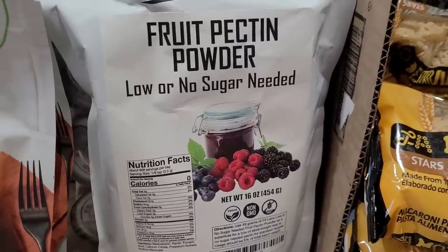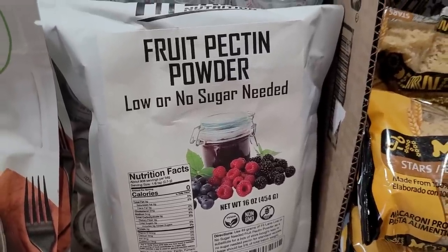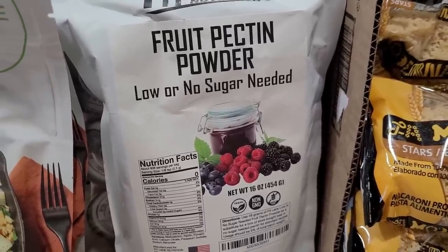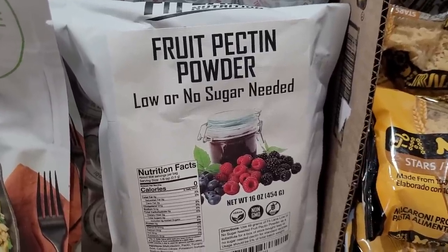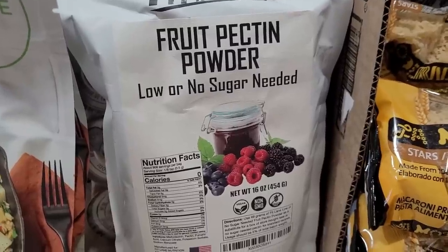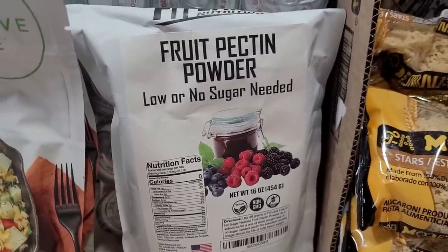And then I did get another bag of low and no sugar pectin for making jams. I love making jams, and I found that buying my pectin in bulk is a lot more affordable than buying the little boxes at the grocery store. So I do buy my pectin in bulk and store it in mason jars.